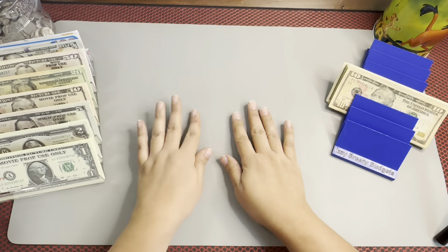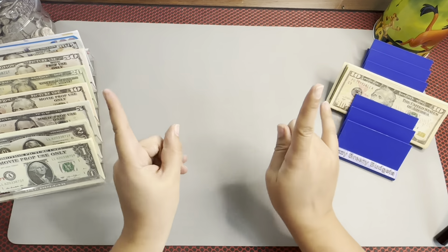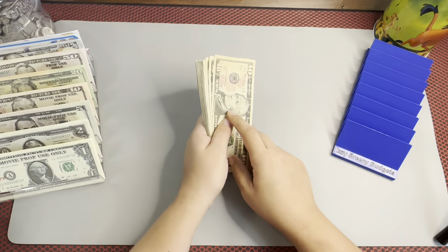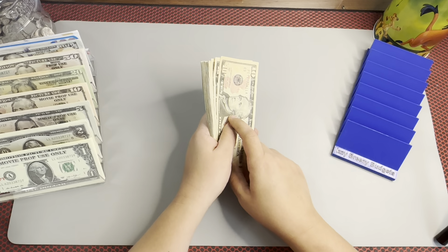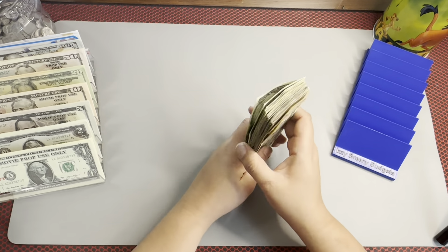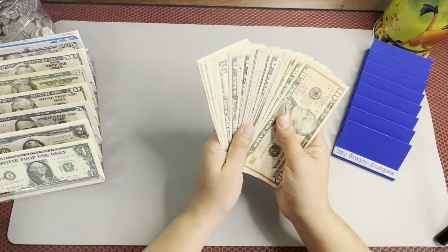Hi YouTube, welcome or welcome back to my channel. Today we're going to be doing our savings challenge video. Let's start with our money count — how is everybody doing? I hope you guys are having a fantastic time and getting ready for the holidays. Isn't this exciting? I love the holidays, guys — it's the best time of the year.